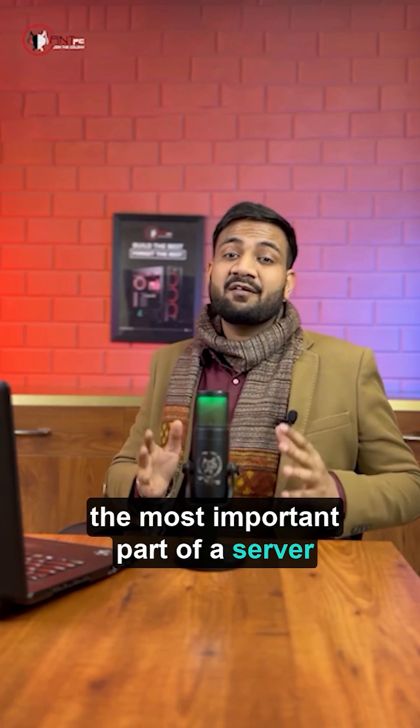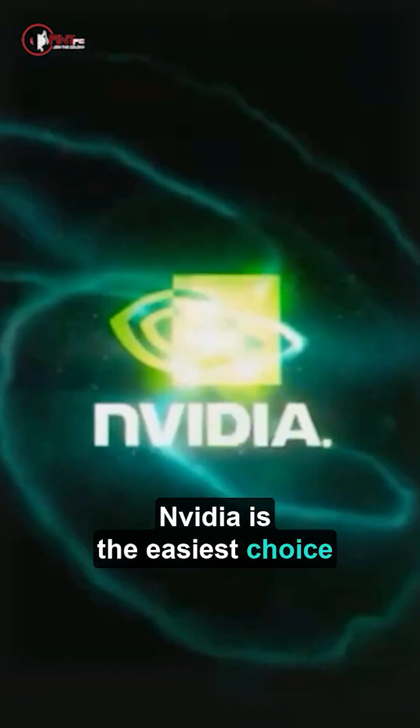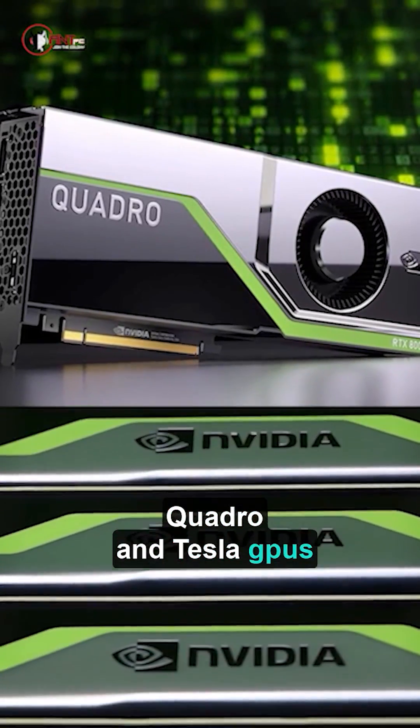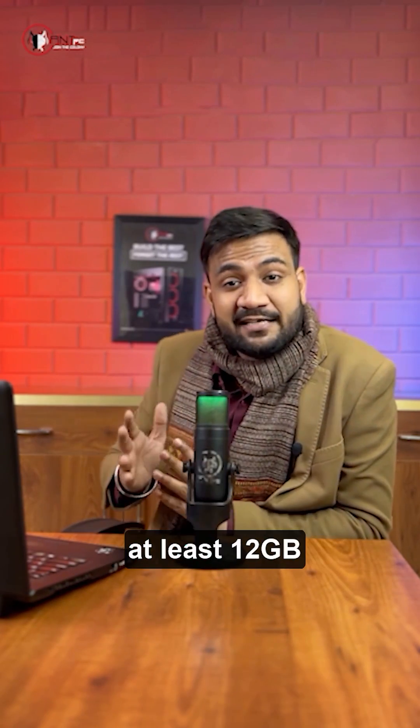The most important part of a server or a workstation is the GPU. NVIDIA is the easiest choice for software support. You can choose NVIDIA's Quadro and Tesla GPUs for better performance. You need a minimum of 6GB of GPU VRAM, but it's better to have at least 12GB.